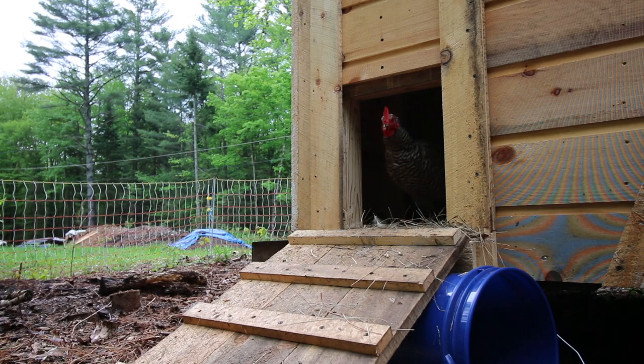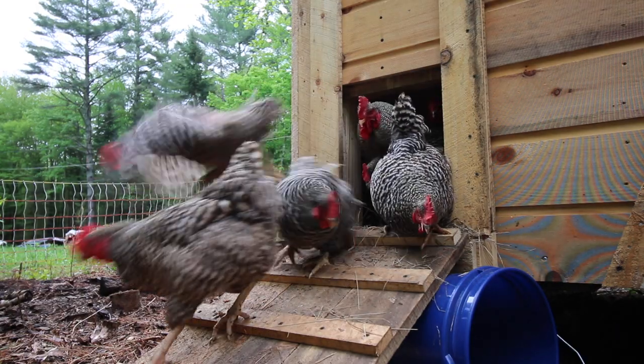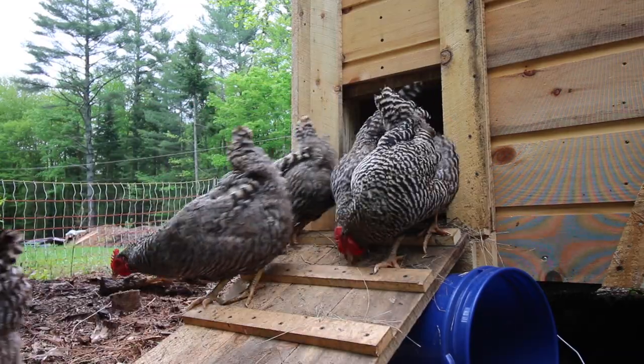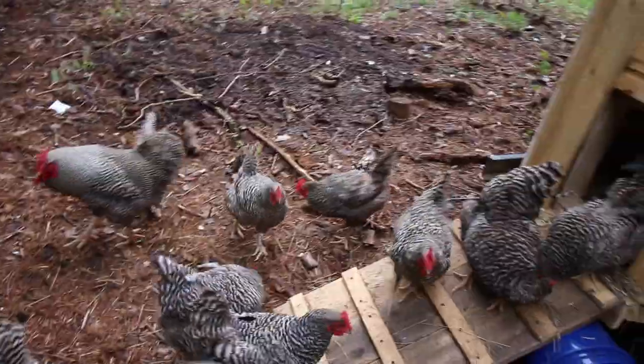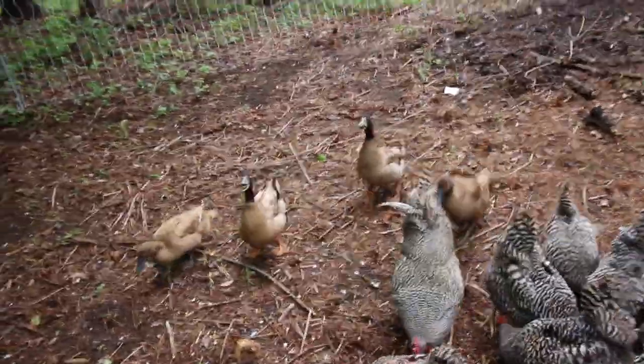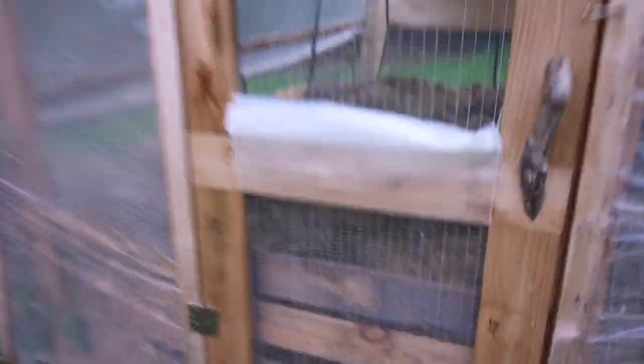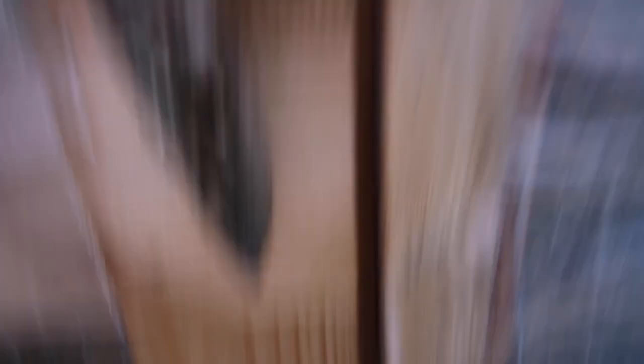I'm excited. They've been locked up in New York City for like 36 hours now. Let's let them out and see what happens. Come on out. Oh hey guys! What did you think of New York City? Did you like sleeping in New York City? We've got to go check on the pigs while we're right here, guys. They're just so cute and cuddly — I know you want to see them.